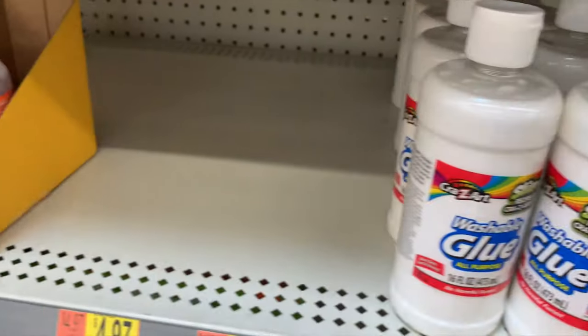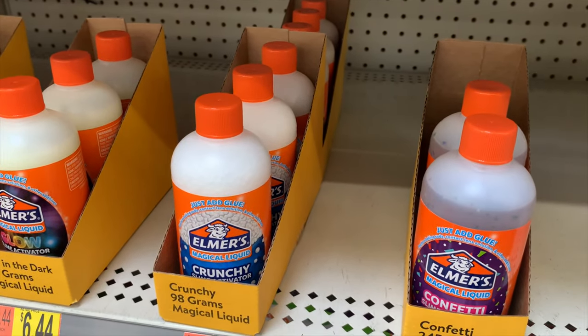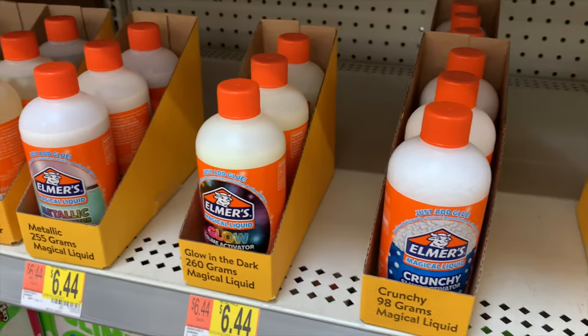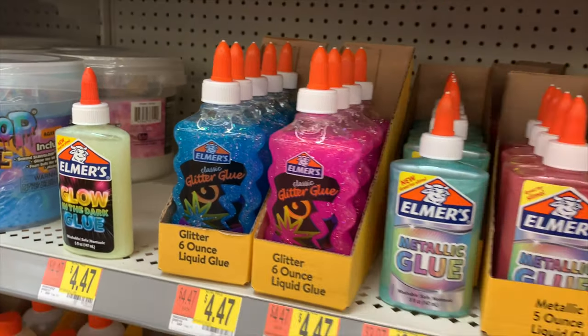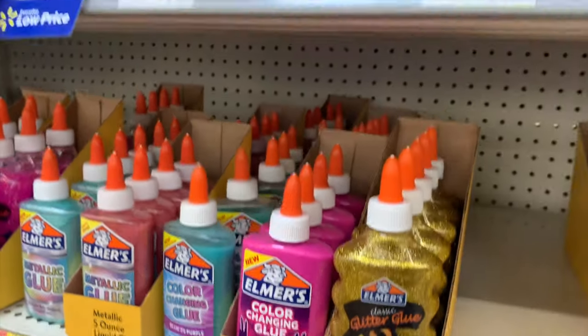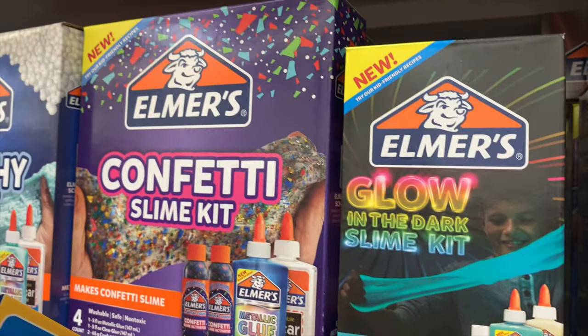What's this stuff? Crunchy activator magical liquid — no way! Confetti and glow-in-the-dark metallic options! They have metallic glue up here too, even for arts and crafts. I love back-to-school time. Oh wow, look at these confetti slime kits!